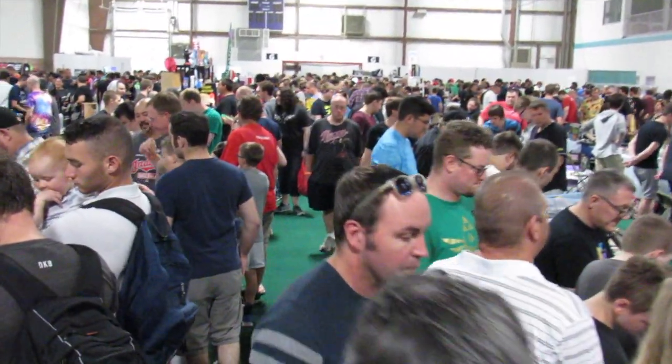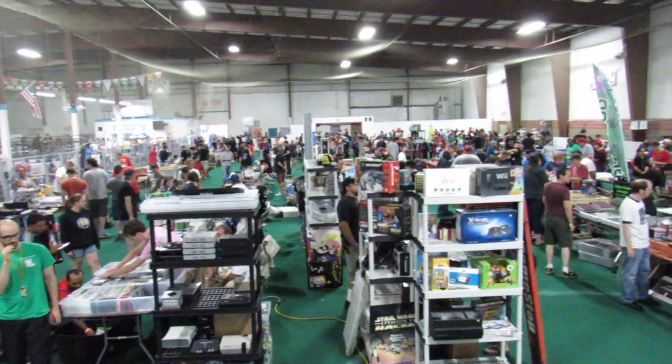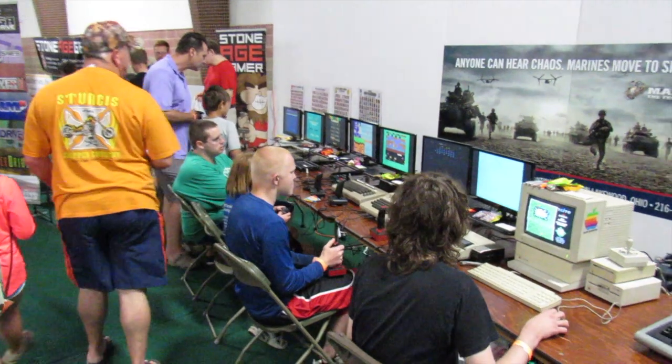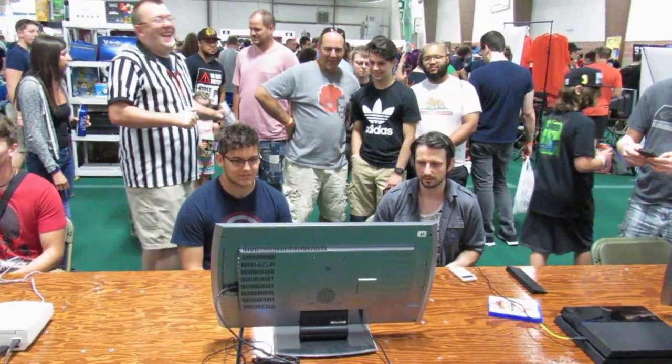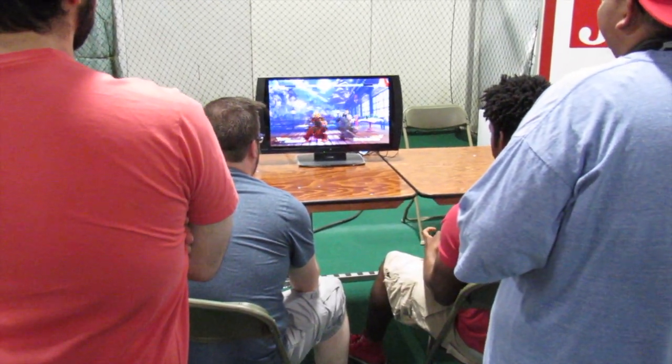We're at the 17th annual Classic Console and Arcade Gaming Show, or as we like to call it, the CCAG Show. It's a little bit of everything. Pretty much all eras of gaming are here and represented well. We run tournaments every year. This year we have Marble Madness for the NES, Hydro Thunder for the Sega Dreamcast, and Street Fighter V for the PS4.